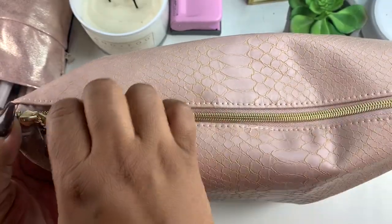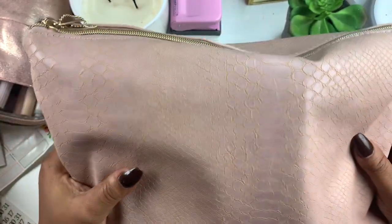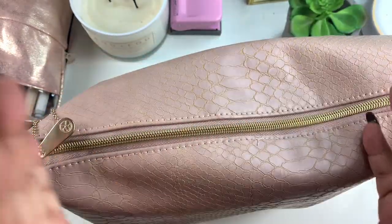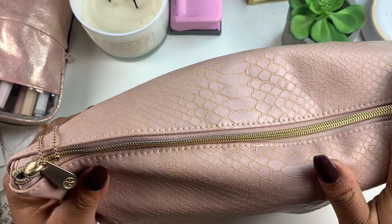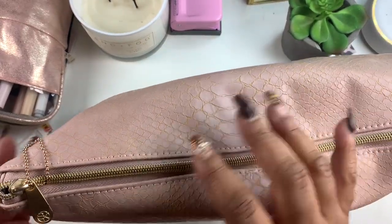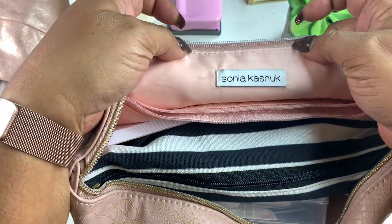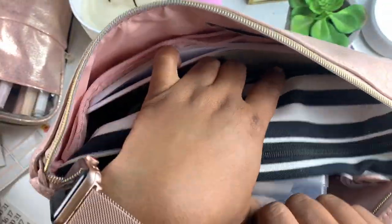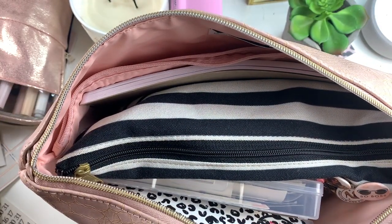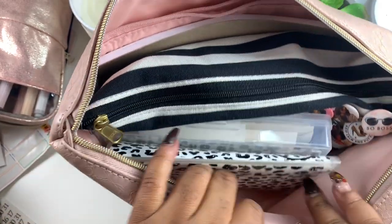Okay guys, let's dig right on in. First of all, I got this pouch from Target. It is pretty much a cosmetic pouch — it's a Sonia Kashuk cosmetic bag. I'm just using it as a planner pouch, but you can use it for whatever you like, your cosmetics. But if you're a planner girl like me, you might want to use it for this.